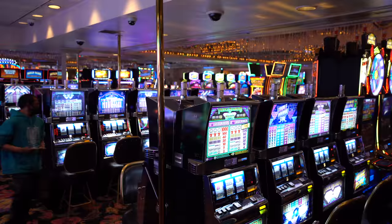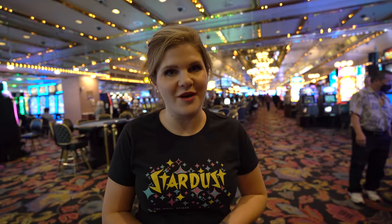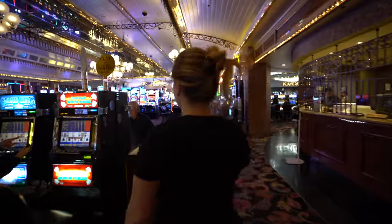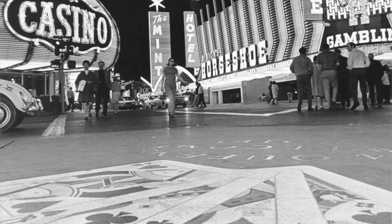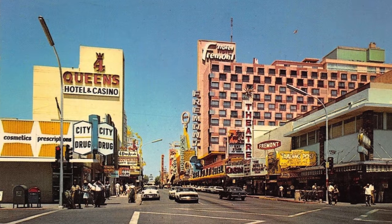In the casino so far, they have really packed in the games. I like the design — it feels really old-school Vegas in here, which is kind of fun. The Four Queens opened in 1966. It was named after the builder Ben Goffstein's four daughters: Faith, Hope, Benita, and Michelle. It's been the Four Queens its entire time, which is kind of rare for Vegas.